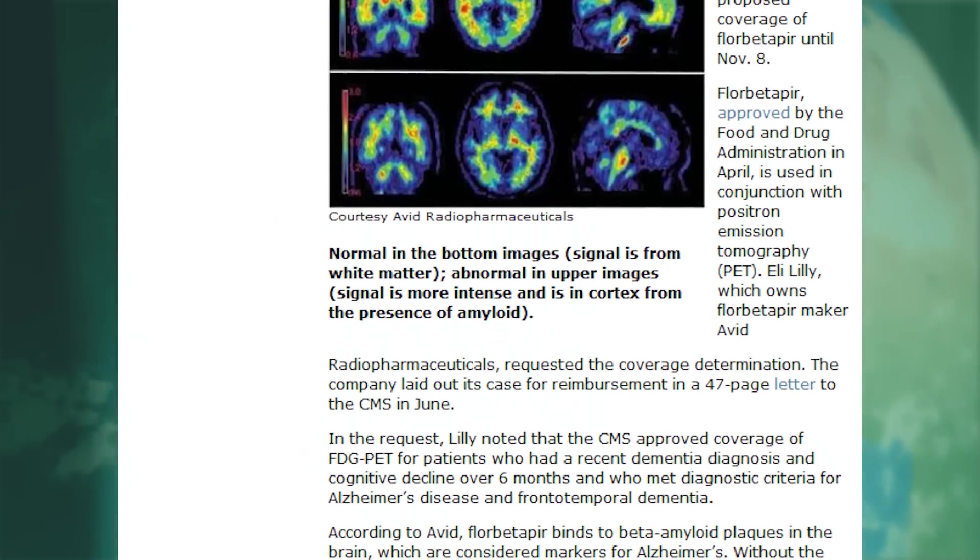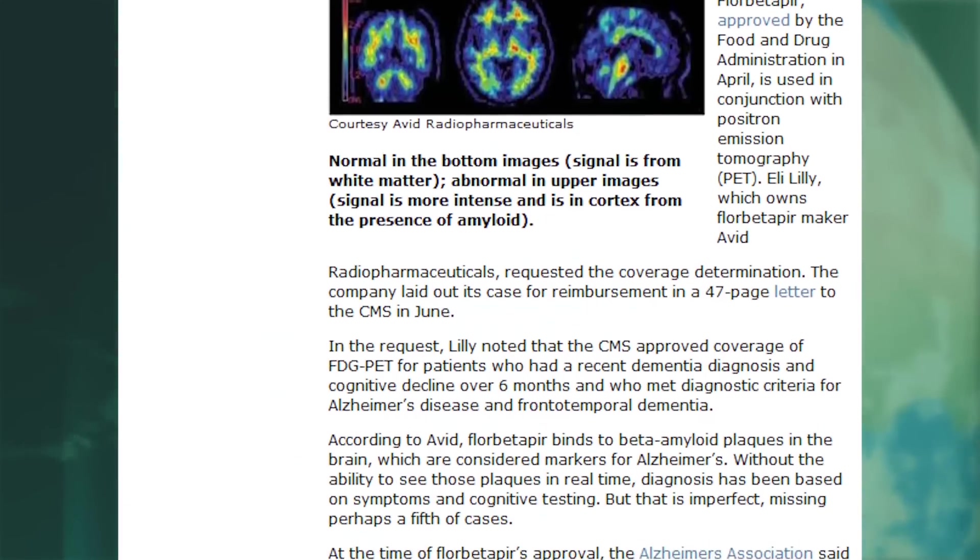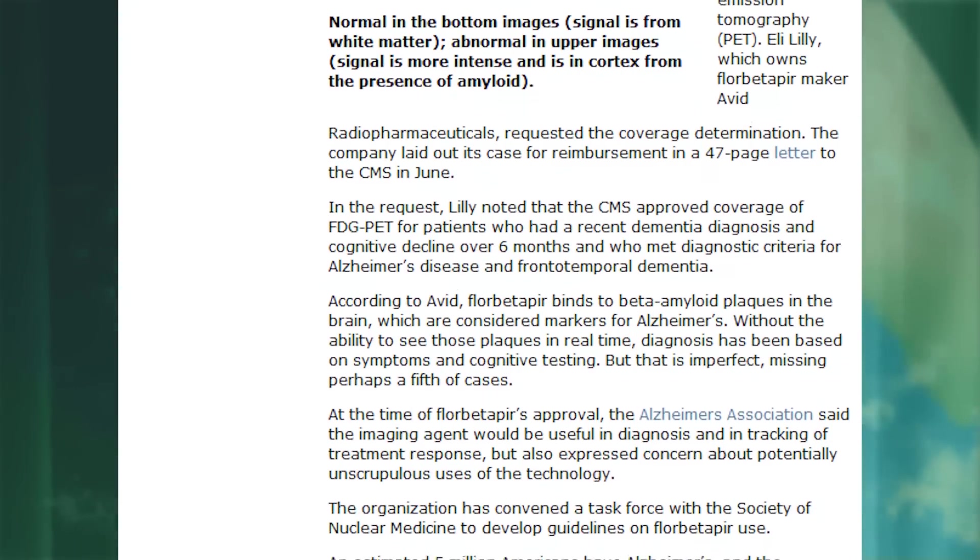The scan costs about $3,000 and isn't covered by private or public insurance. But the Centers for Medicare and Medicaid Services is accepting public comments on a proposal to cover Florbetapir.